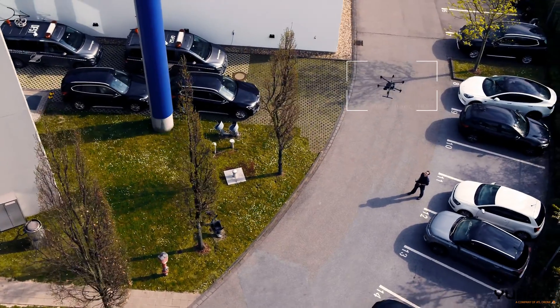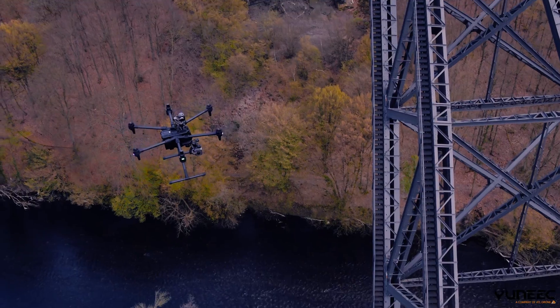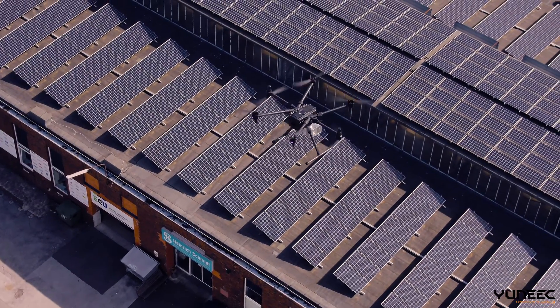For example, urban construction sites, bridges, rail and highway networks, wind farms and solar systems.